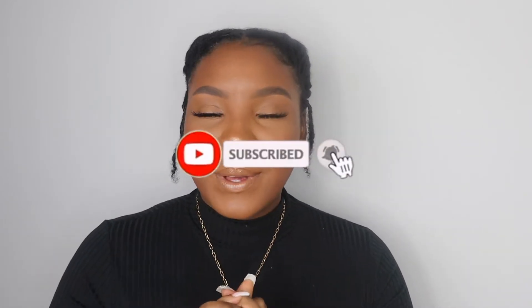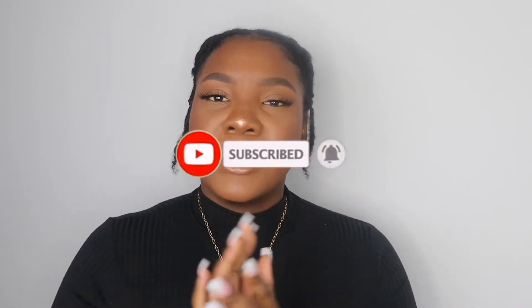I am back with another video — thank you so much for stopping by and clicking on this video, because I got some cute cute outfits I cannot wait to show you guys. If you want to stay tuned, please click that like button, make sure you comment, and hit that bell button so you are notified on my next video.